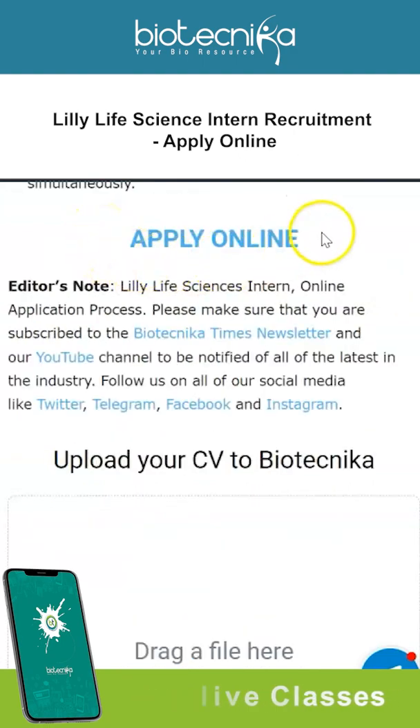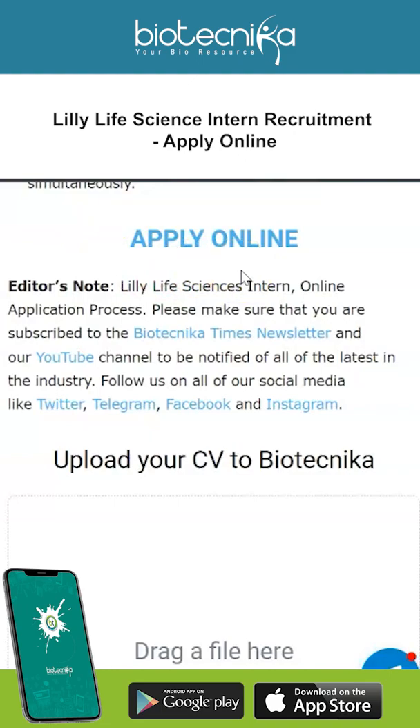To apply, this is an online application process. The link to apply online is given on this page, and this page is also linked in the description box.